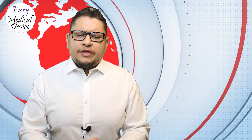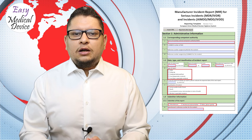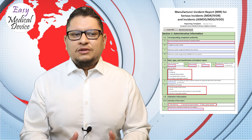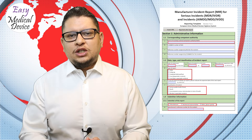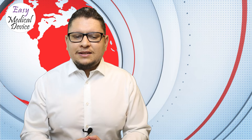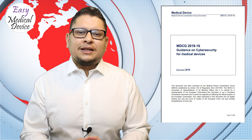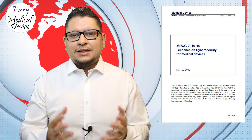The MDCG has made some documentation updates. The MIR form used for vigilance reporting was updated, but no information was provided about what changed. If you have this form registered in your quality management system, please check the new version and update accordingly. Similarly, MDCG 2019-16, the guidance on cybersecurity for medical devices, was updated — again with no clear indication of what was changed.